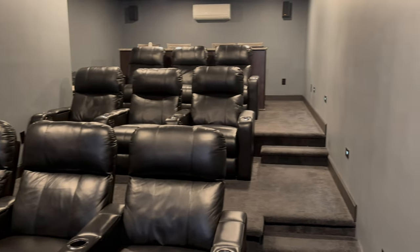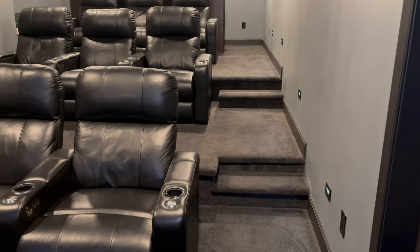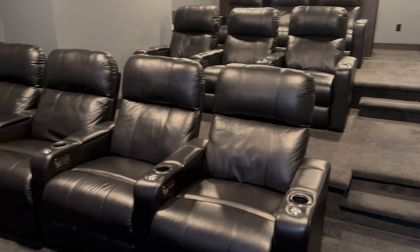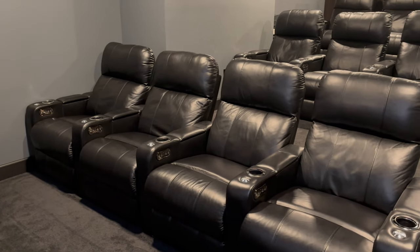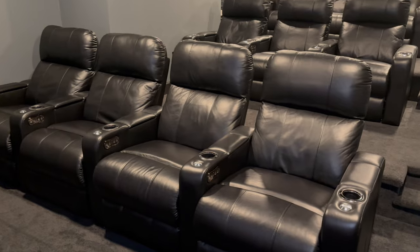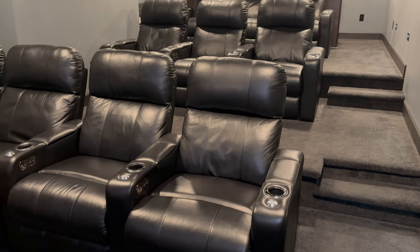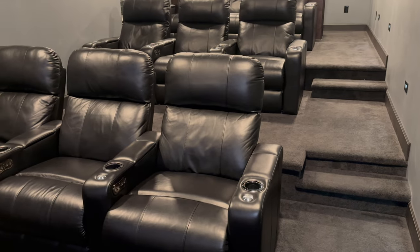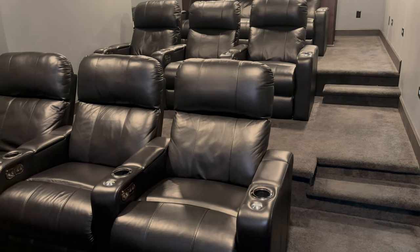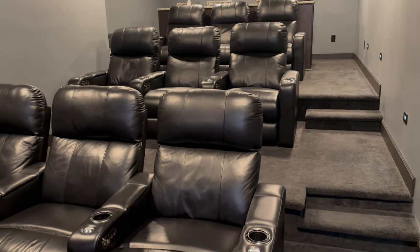Turning around, you can see our theater seating. We purchased those through 4seating.com — I don't have an affiliate link, but you can check them out there. These are powered seats with a lot of neat features. If you'd like an in-depth video on them, just comment below and I'll make a video going through all those features.